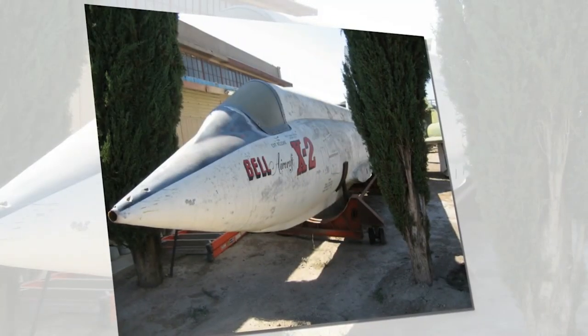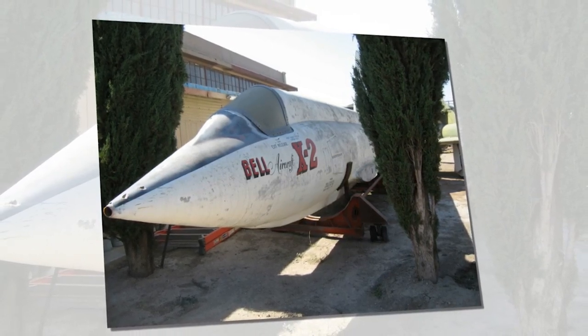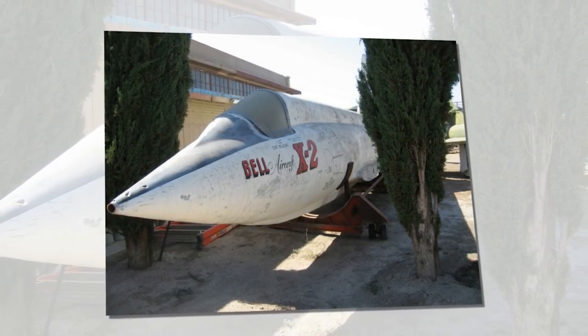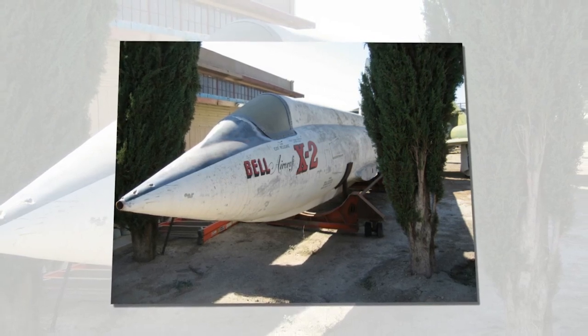Like its predecessor the X-1, the X-2 was powered not by jet engines but by a rocket engine. This liquid-fueled motor had a massive 15,000-pound thrust output, well-suited to exploring flight at supersonic speeds.